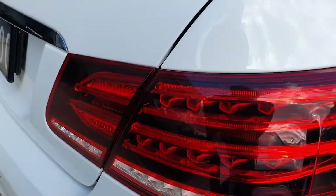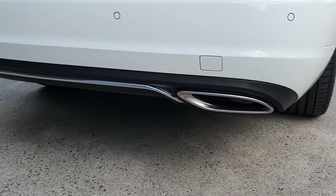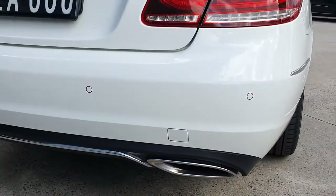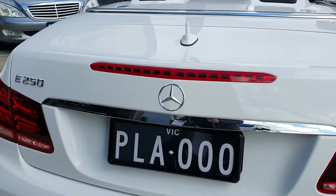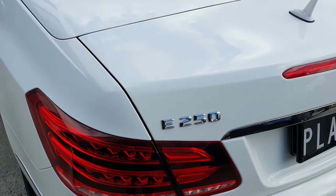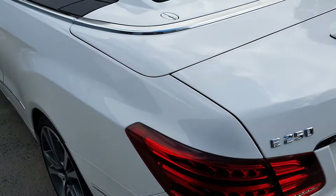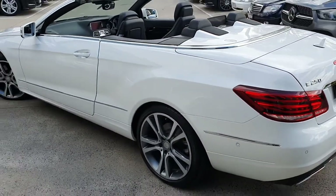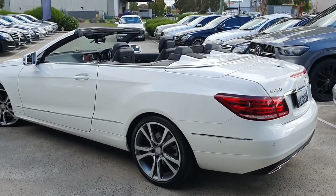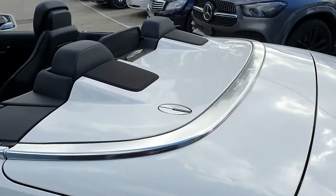LED tail lights. It's got twin mufflers on the back with a nice chrome and satin kind of finish to them, so very, very sporty. This is an E250 CGI petrol car. Very economical — you're getting roughly 6.5 litres per 100, and it does 0 to 100 in 7.5 seconds. So very zippy and very economical. Perfect city car or country car if you want to take it down a twisty road.